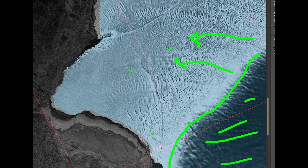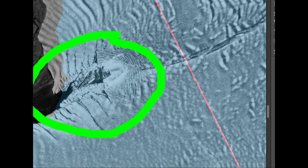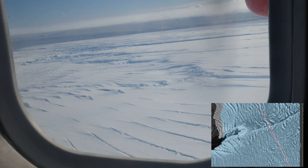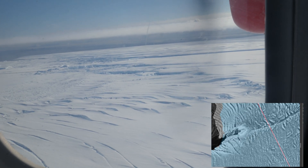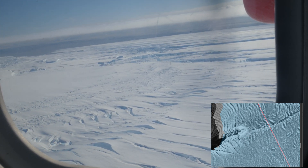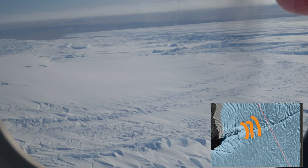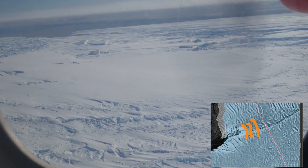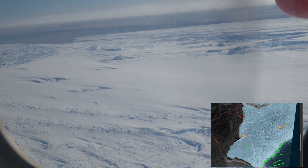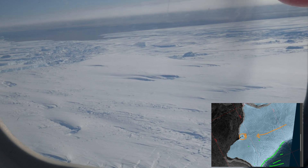An important feature to point out is this point right here — the McDonald's Ice Rumbles. If I zoom in, you can see waves going back like water ripples, formed by outcropping rock underneath the ice catching on it. The ice is compressed against it forming these waves. This is what's called a pinning point for the ice shelf — the whole shelf wants to move toward the sea but it's being pinned back by this feature.